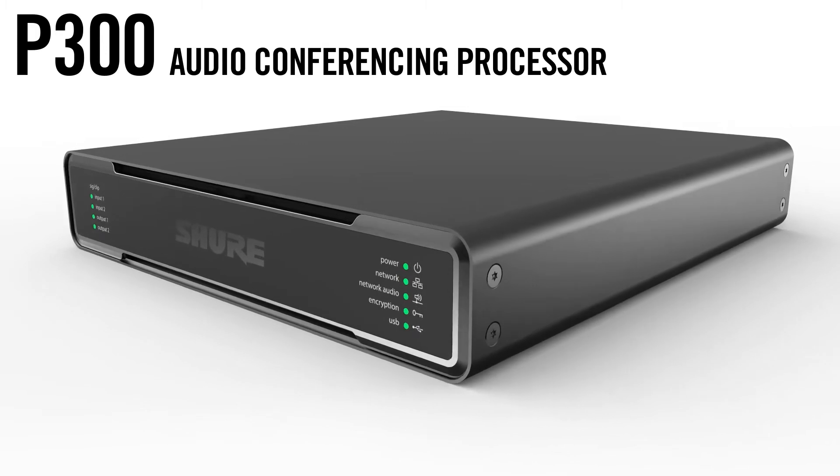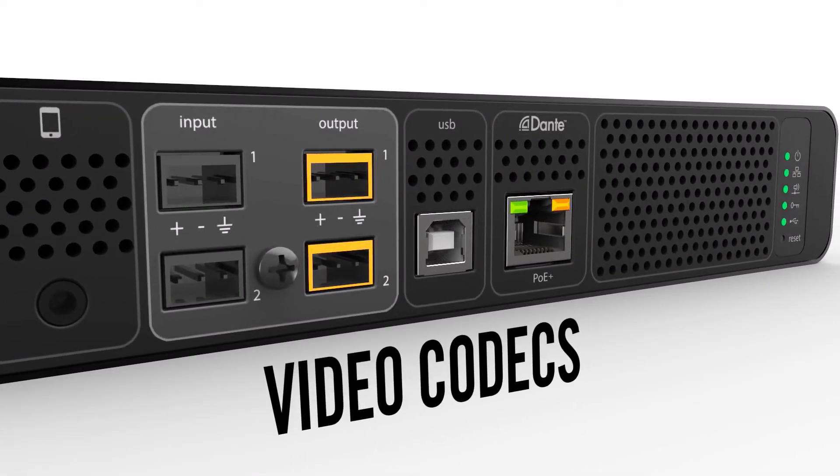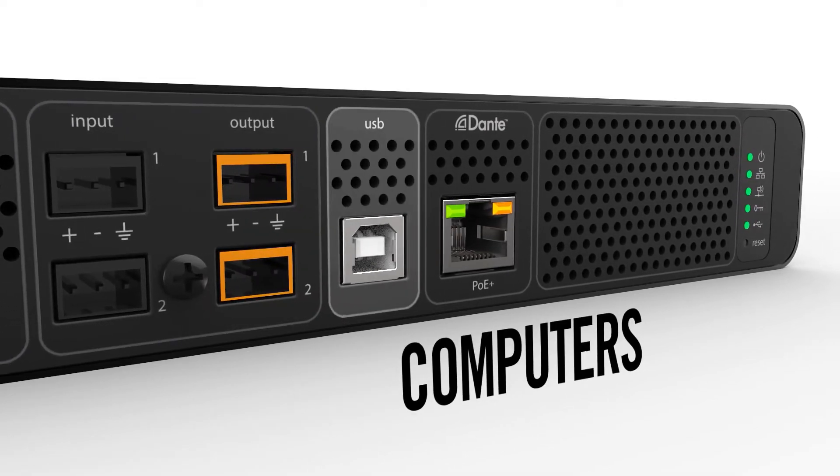It easily integrates into your room design with connections for phones, video codecs, loudspeakers, and computers.